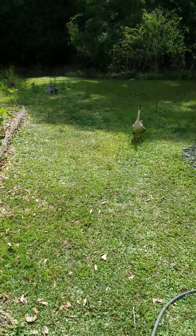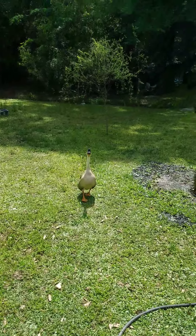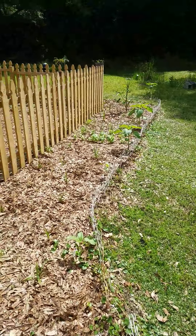Good morning, Goosey. Nice breeze is blowing. Just a quick update on the garden.